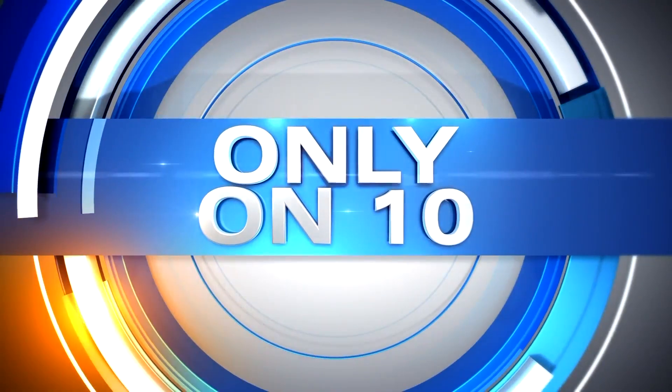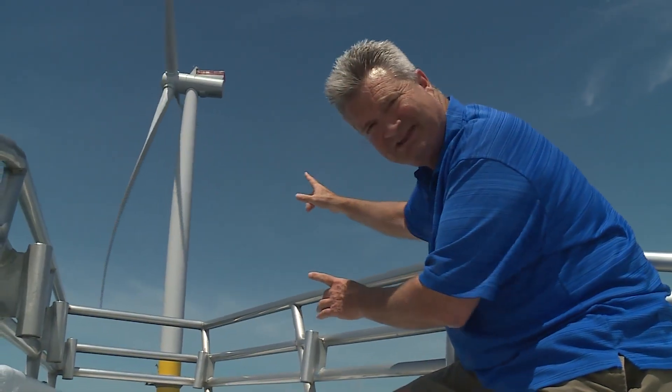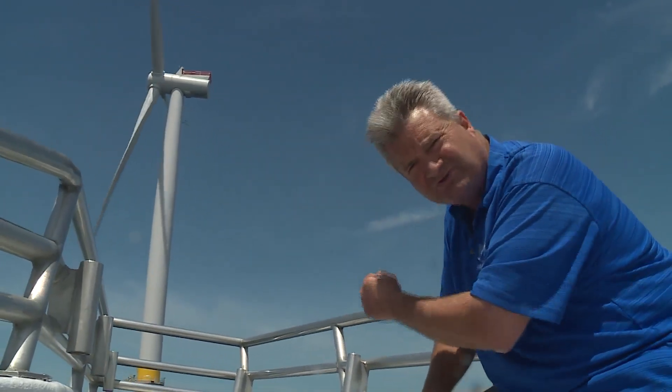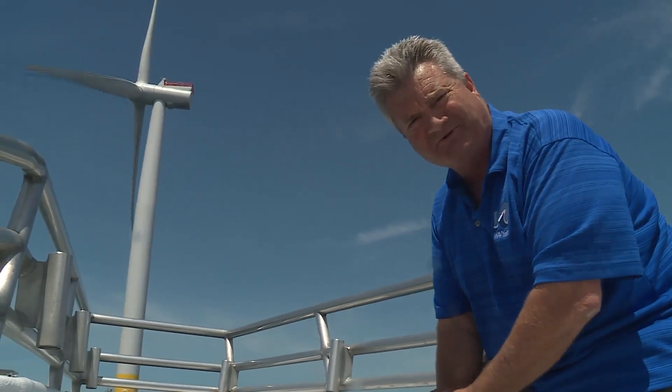Andy Fox with how it all works tonight. You can hear the wind turbines. We are 27 miles off the coast of Virginia Beach on the Rudy Whaler, and we are the first crew to actually show these wind turbines online, providing energy for the people of Virginia.